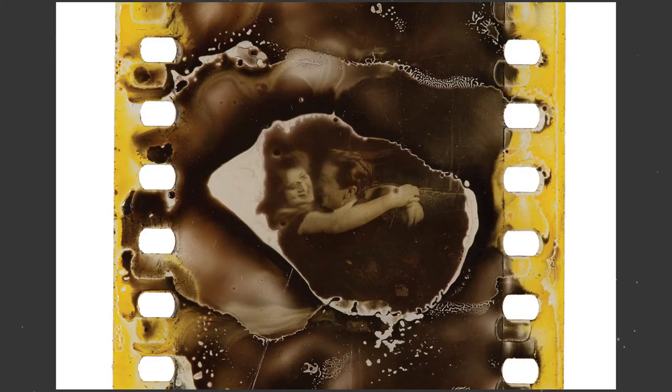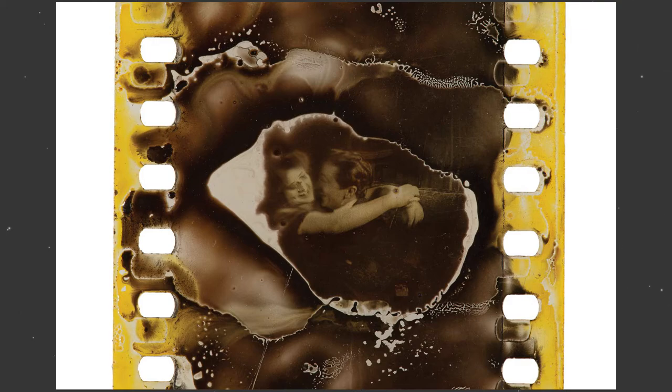Have you ever heard of vinegar syndrome? This is a condition of acetate film decay characterized by shrinkage or embrittlement. The generation of acetic acid vapor will smell like vinegar.